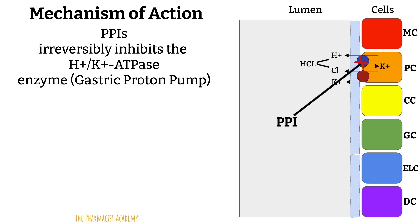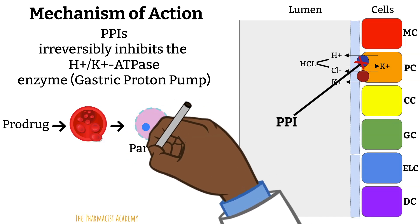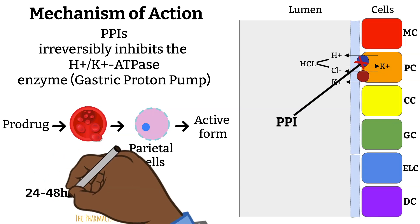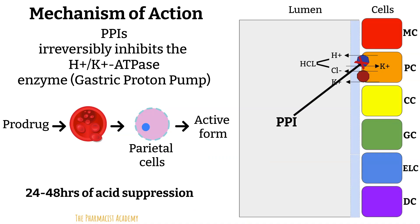PPIs are effective against all these conditions by irreversibly inhibiting the proton pump found in the parietal cells of the stomach lining — the enzyme responsible for the final step in gastric acid secretion. PPIs are prodrugs, meaning they are inactive in their original form. When taken by mouth, they are absorbed at the small intestine and enter systemic circulation. Being lipophilic weak bases, they accumulate in the parietal cells, where the acidic environment converts them to their active form. The active PPI then binds covalently via disulfide bonds to the proton pump, irreversibly inhibiting it and blocking acid secretion.